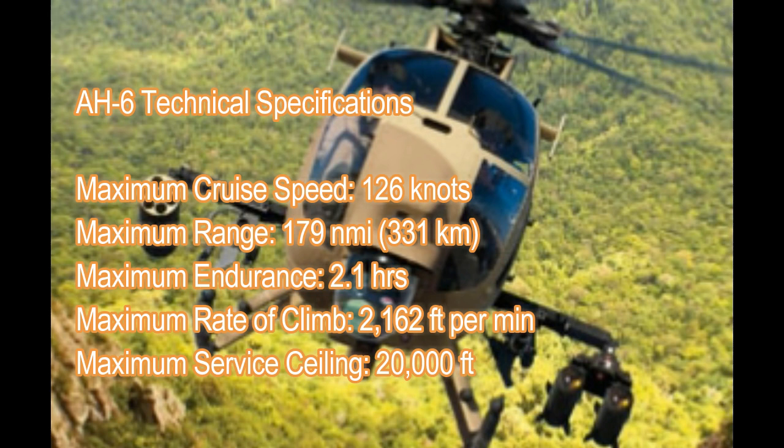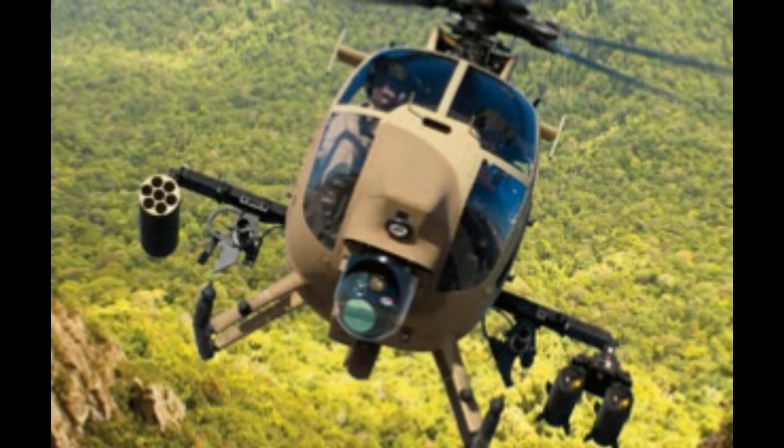AW-6 technical specifications. Maximum cruise speed: 126 knots. Maximum range: 179 nmi, 331 kilometers. Maximum endurance: 2.1 hours. Maximum rate of climb: 2,162 feet per minute. Maximum service ceiling: 20,000 feet.